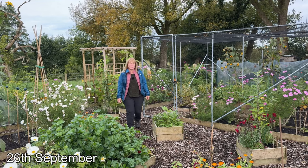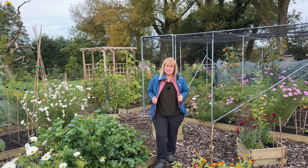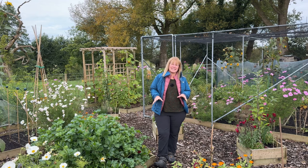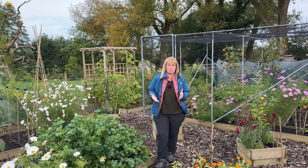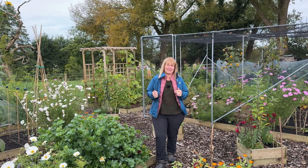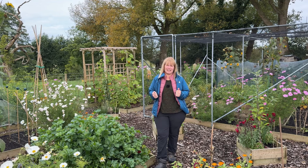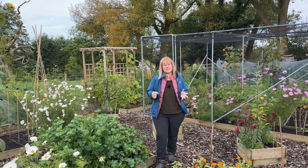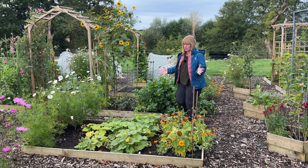Hello, welcome back to the Farmyard Garden and indeed to my September plot tour. Maximum temperature today is 12 degrees, so the coat is back on. When I was thinking it was the week to do the plot tour, I thought to myself has a lot changed on the plot since the last one? I almost thought was it worth doing another tour video, but then I sat and watched my August plot tour and thought no, quite a few things are changing and showing the signs of what is to come over the next four weeks. So let's get into it.